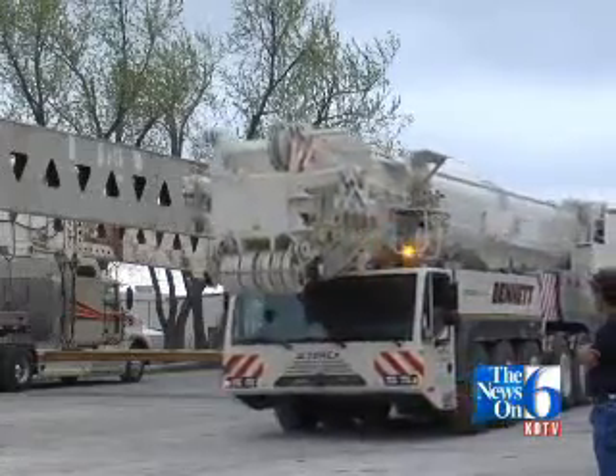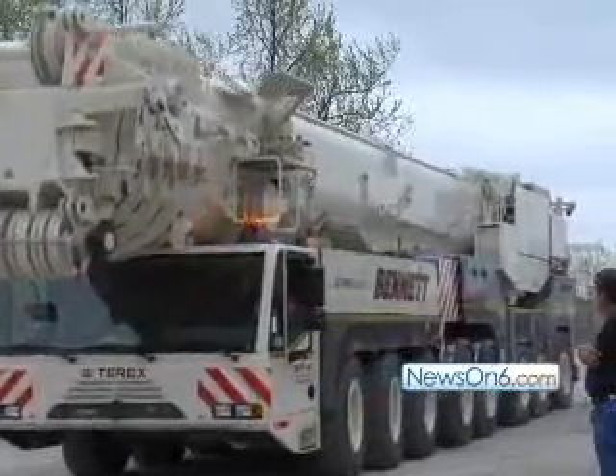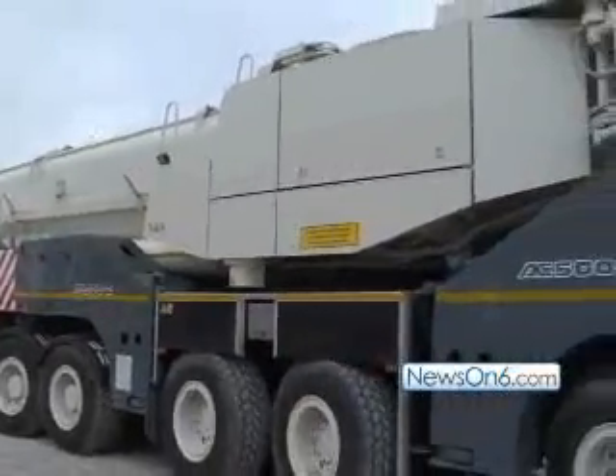You had to bring in a big crane from Bennett, didn't you? That's right. In fact, this is supposed to be the maiden voyage of the largest crane in Oklahoma. It's a 600-ton AC 500 Terex D-Mag. We purchased it at the end of last year to try to find a market for it in this area. It's the largest hydraulic crane in this area.